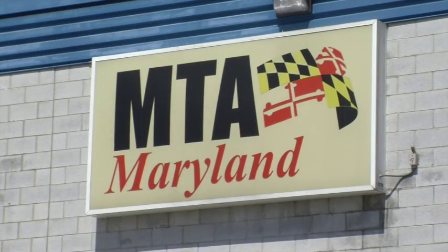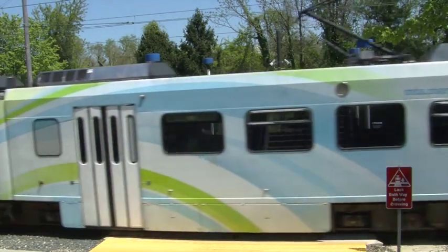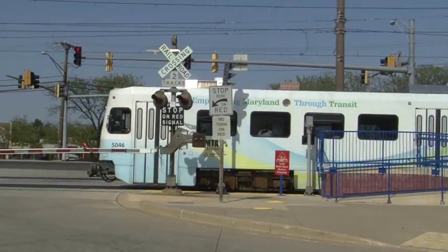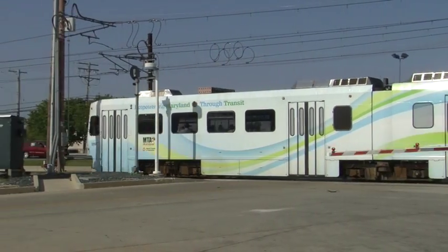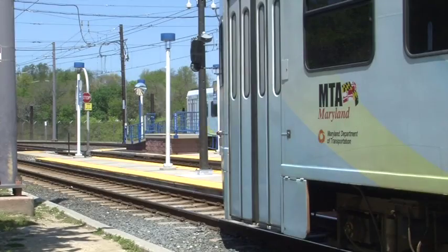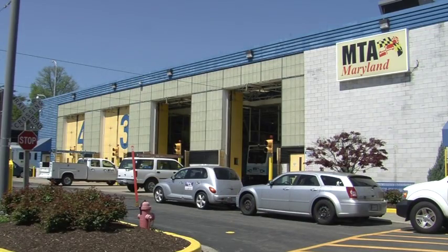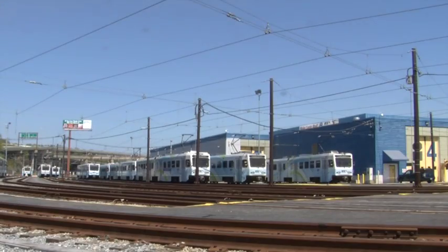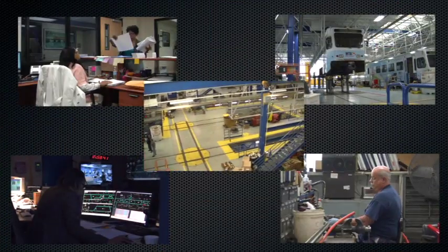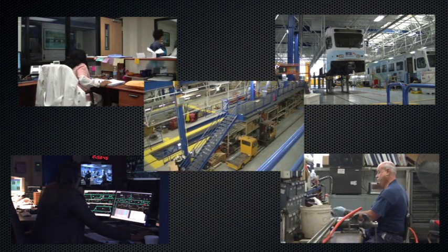The Maryland Transit Administration, MTA, prides itself in maintaining a system that is safe and convenient. One of the most important aspects of the system is the vehicles that carry riders to their important destinations. Light Rail vehicles are quiet, safe and comfortable because of the work that is done to maintain the vehicles at central light rail operations and maintenance facilities. This tour will allow you to see what happens inside this very important aspect of the transit system.